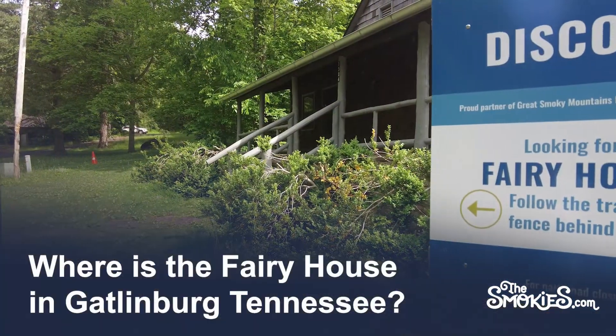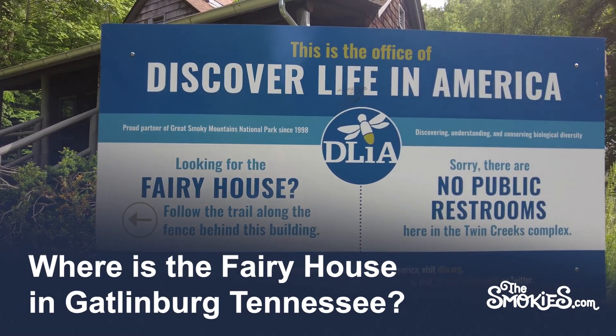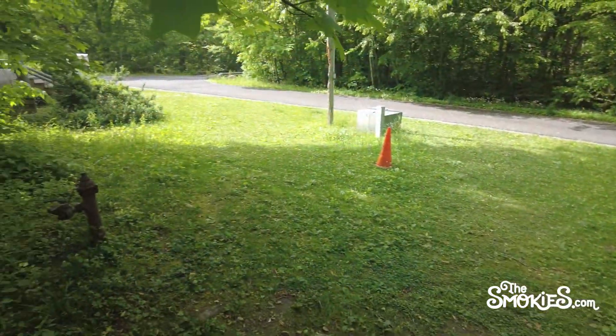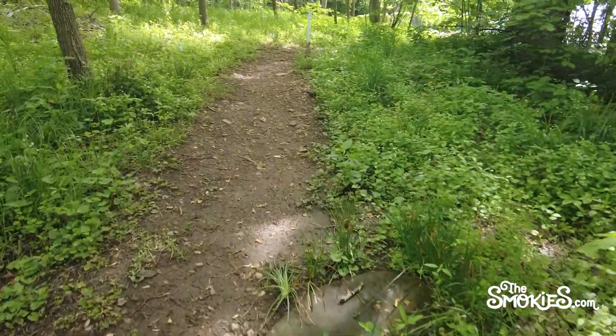So where is the fairy house in Gatlinburg, Tennessee? The House of Fairies is accessible via the Twin Creeks trail. However, it isn't along the proper trail. As you pass the office for Discover Life in America, you'll see a small path that veers off the side of the trail. If you follow that, you'll see the old spring house with a simple open door built into the side of the mountain.